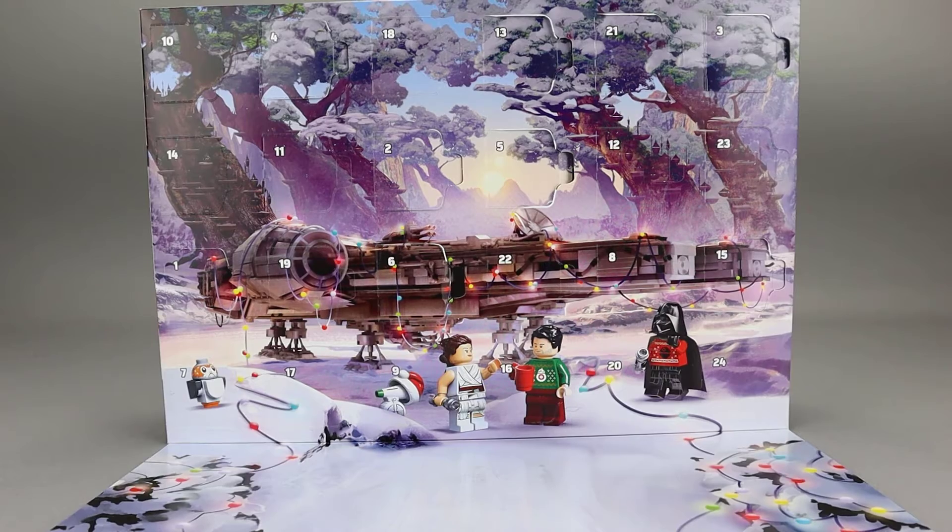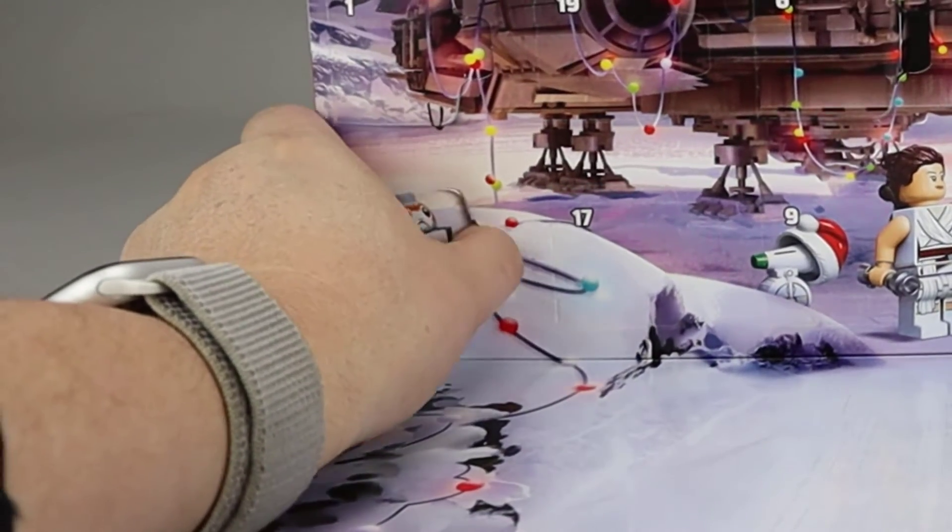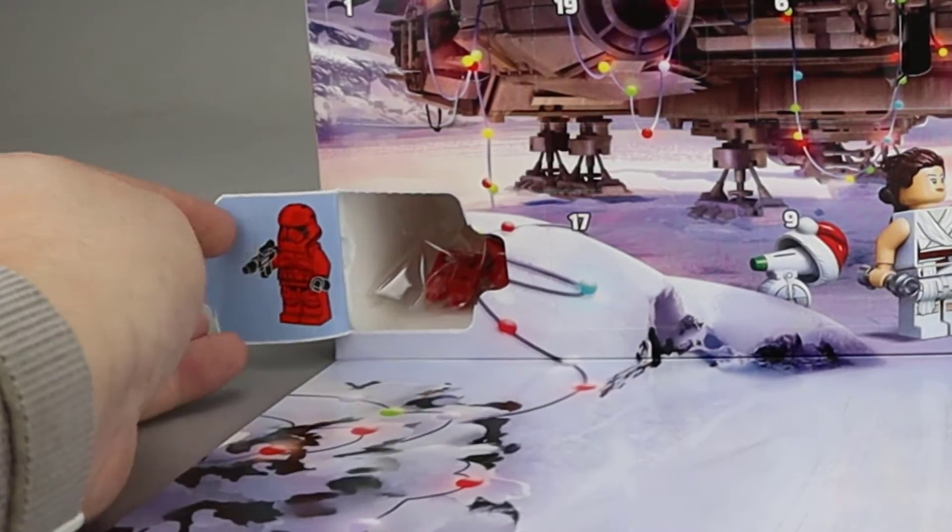Let's start off the Day 7 builds with the Star Wars Advent Calendar, way down here in the corner. And we have a Sith Trooper.